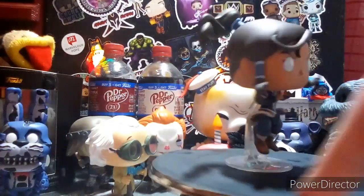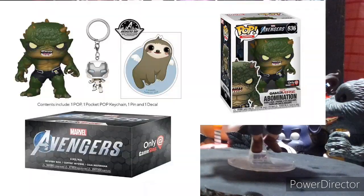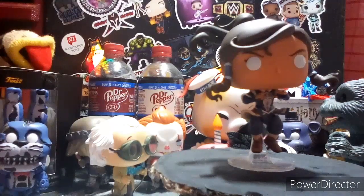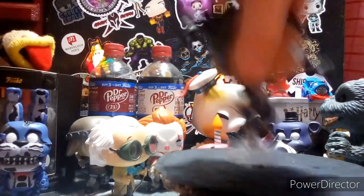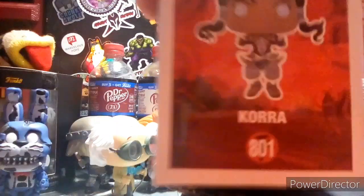The next pop we have is the Abomination Marvel box. I will be picking that up soon — that Abomination is just so cool. I don't know if I'm going to get the game to play; I don't even think there are reviews about it yet, but it does look pretty cool. I'm definitely going to get the Abomination pop when it comes out — just too much of a sick figure.